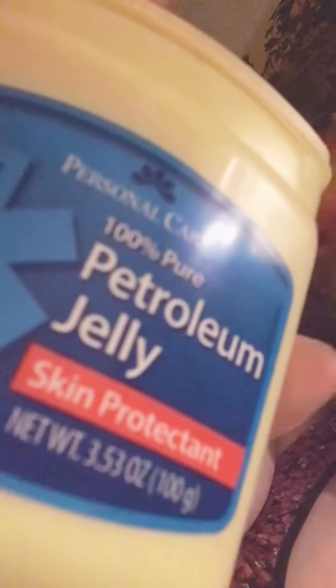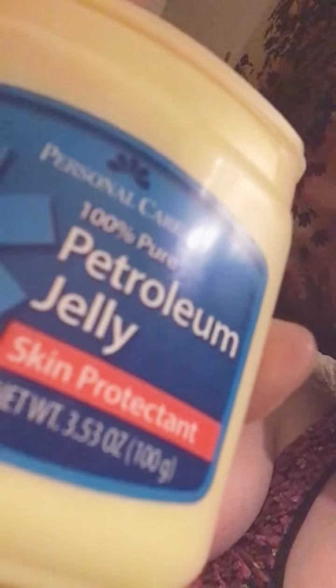I just wanted to show you — I'm going to put it up real close. As you can see, it's just petroleum jelly, nothing fancy. It's a new one I just got today. If you go and buy Vaseline, Vaseline is just the name brand — it's petroleum jelly. This one right here is from Dollar General, it's a dollar twenty-five for 3.5 ounces.